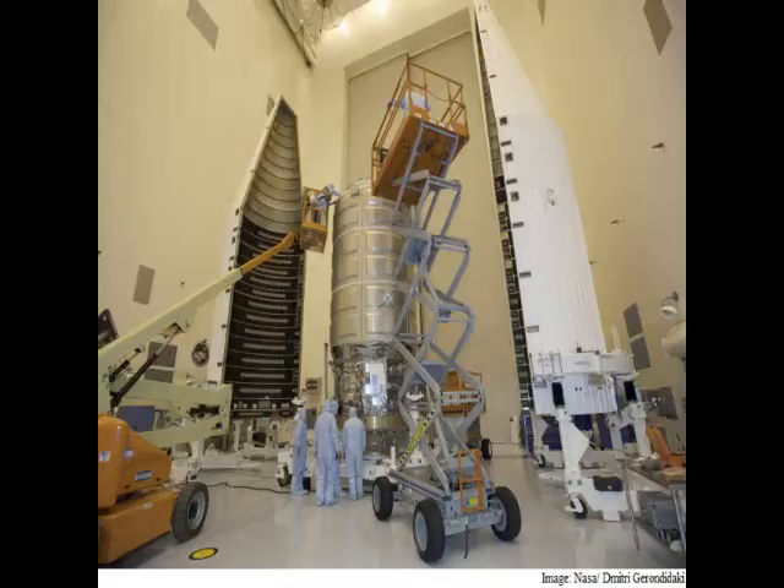Atlas V has put satellites in orbit reliably and we are thrilled to fly Cygnus to deliver this important cargo to the space station, said Dan Danny, Orbital ATK's senior director of mission and cargo operations.